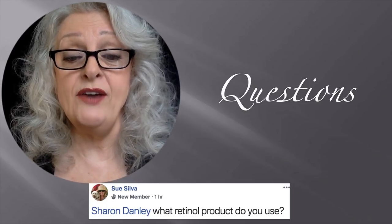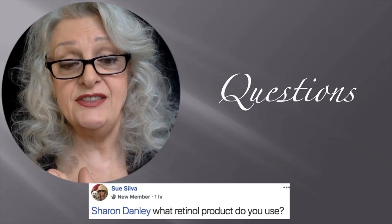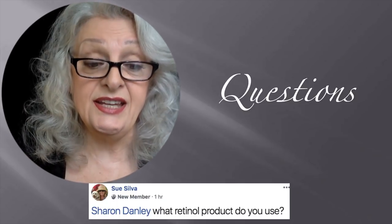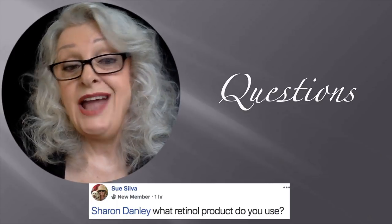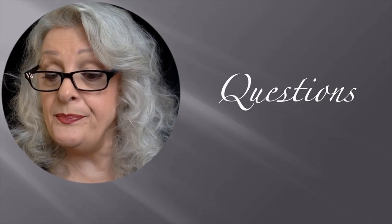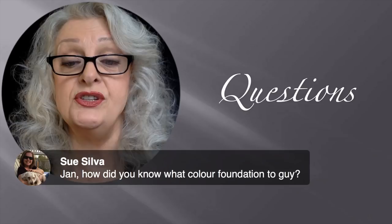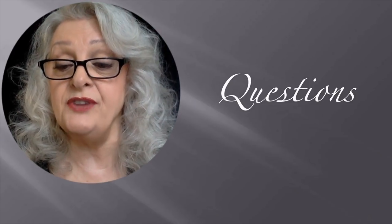Sue Silva asks what retinol products I use. I use retinol one night and AHA the next. The retinol I use is Neutrogena Rapid Tone Repair, and the next night I use Reversa Anti-Spot Night, which is an AHA. For foundation color selection, I think I've explained it — check your coloring at your jawline.